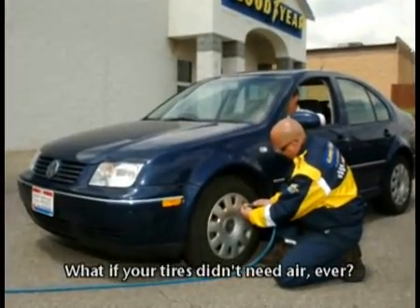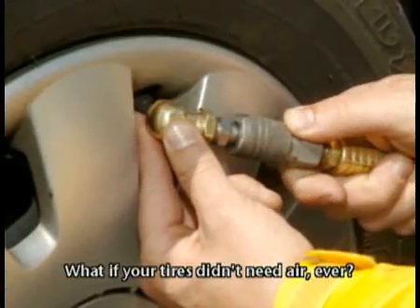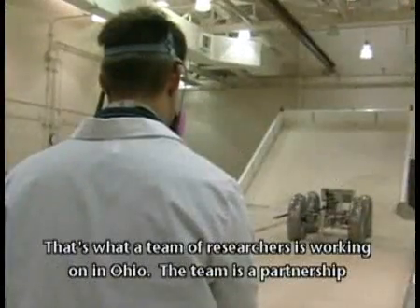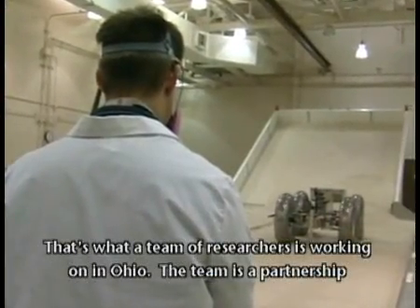What if your tires didn't need air ever? With these airless tires, your vehicle could travel anywhere. That's what a team of researchers is working on in Ohio.